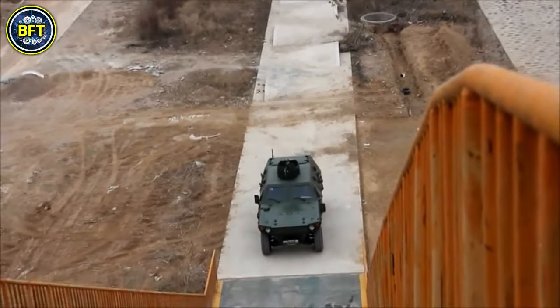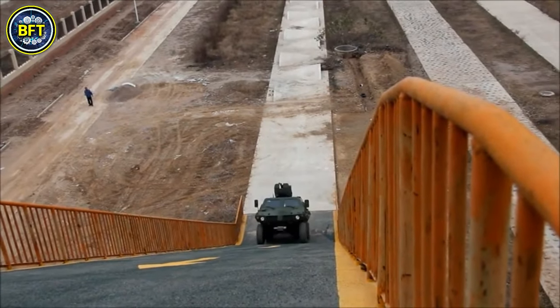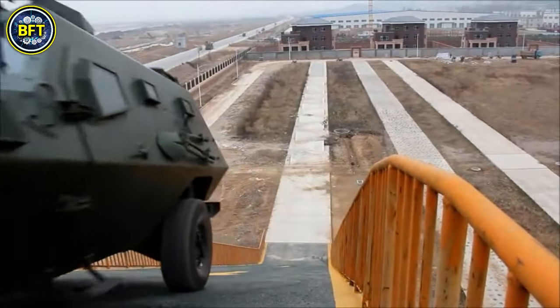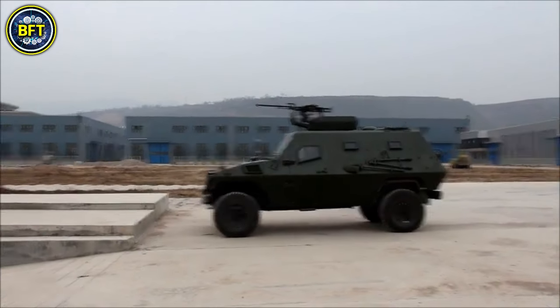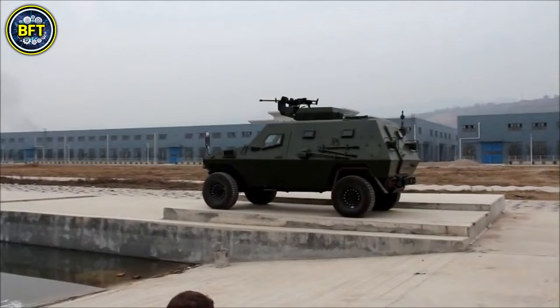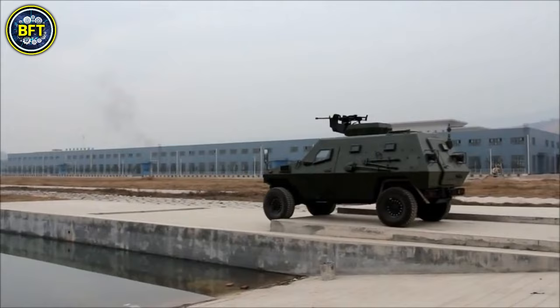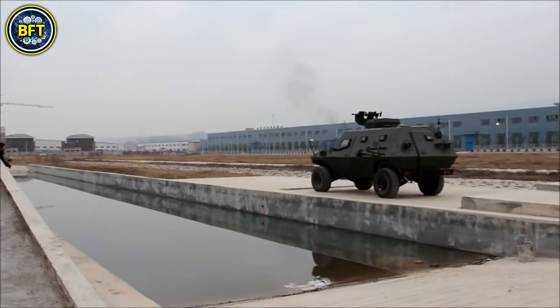Powered by a 6-liter V8 turbo diesel engine, the Wolf delivers 325 brake horsepower and utilizes a 5-speed automatic transmission with all-wheel drive capability. This allows it to navigate various terrains with ease while carrying up to 12 personnel. The Wolf measures 5.75 meters in length, 2.38 meters in width, and 2.35 meters in height, with a total mass of 8 tons.